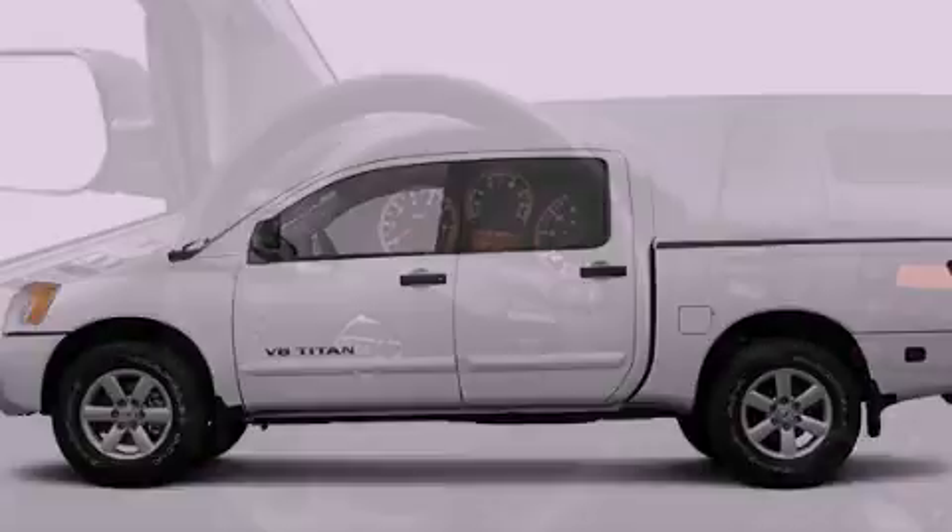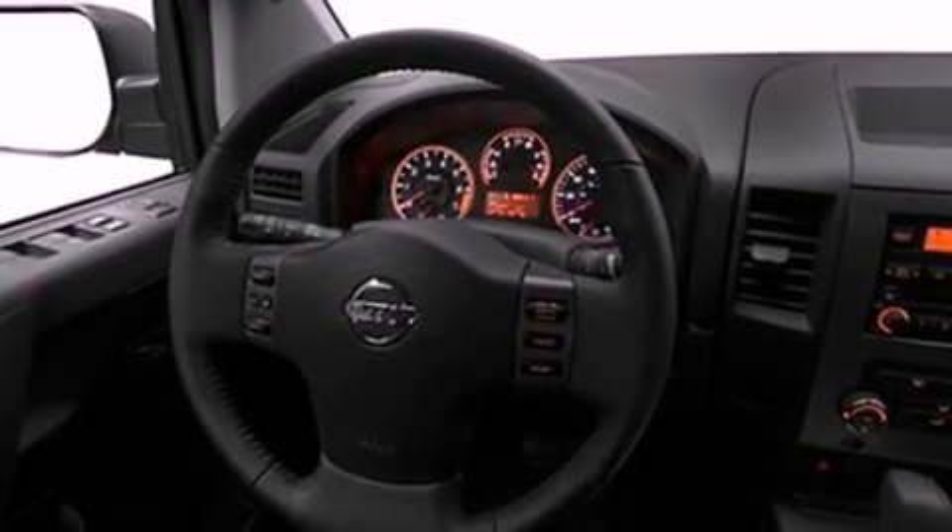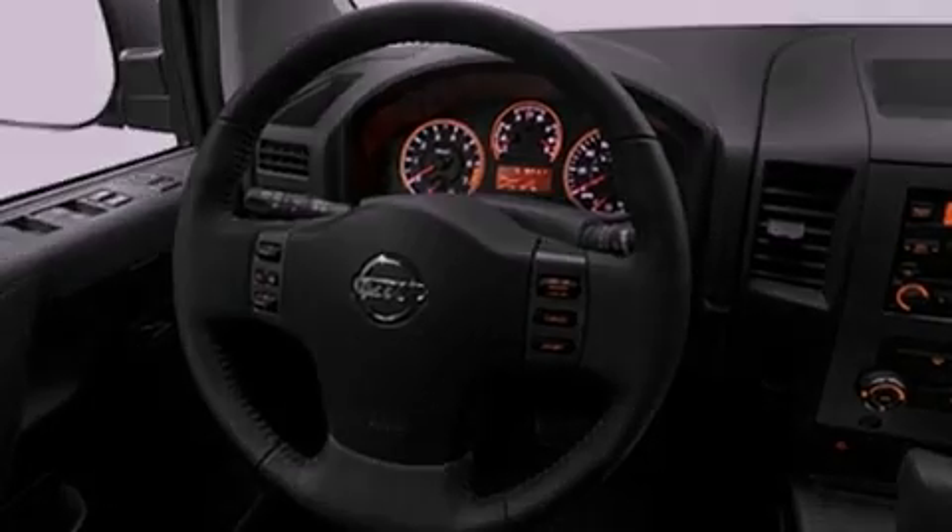Features include a low-tire pressure indicator, a folding rear seat, cruise control, a CD player, and privacy glass.